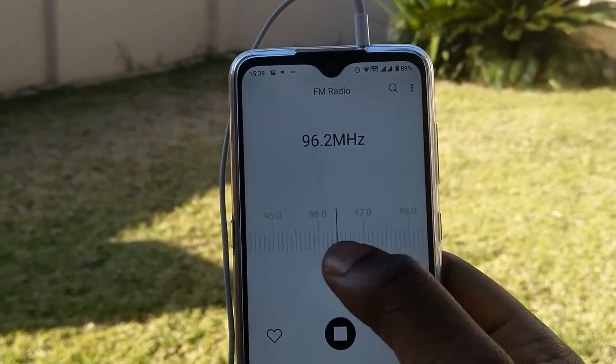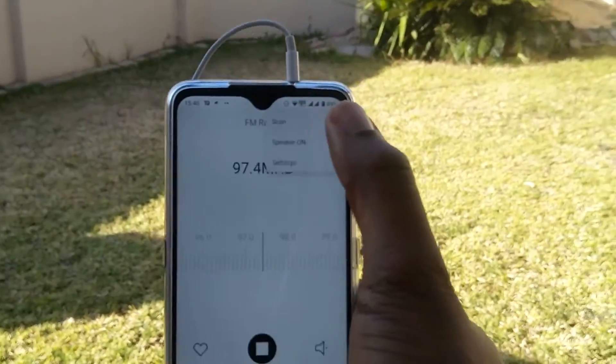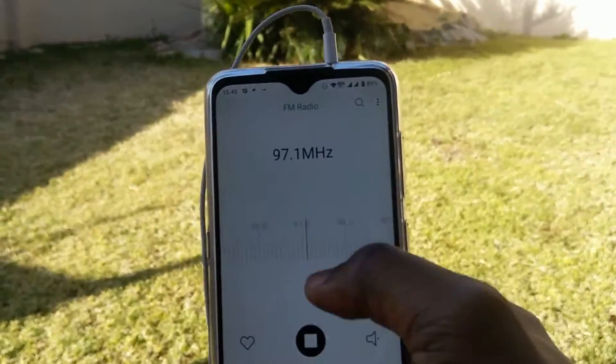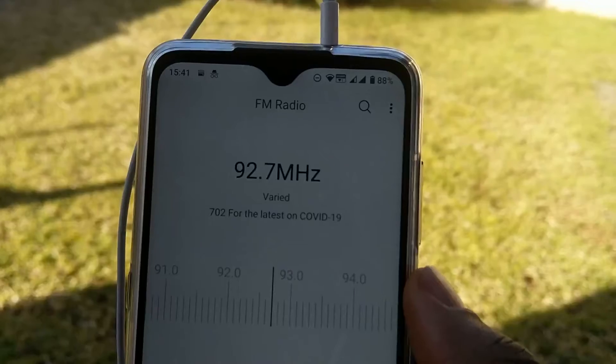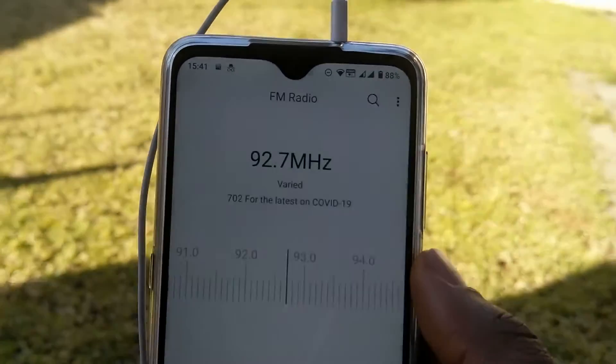FM radio: Yes, I hardly need to use the FM radio daily considering I can use TuneIn Radio for a better radio experience. But it's good to know the FM radio is there for when one is out of internet coverage and needs to listen to radio. The Nokia 7.2 has this while the 7 Plus does not.